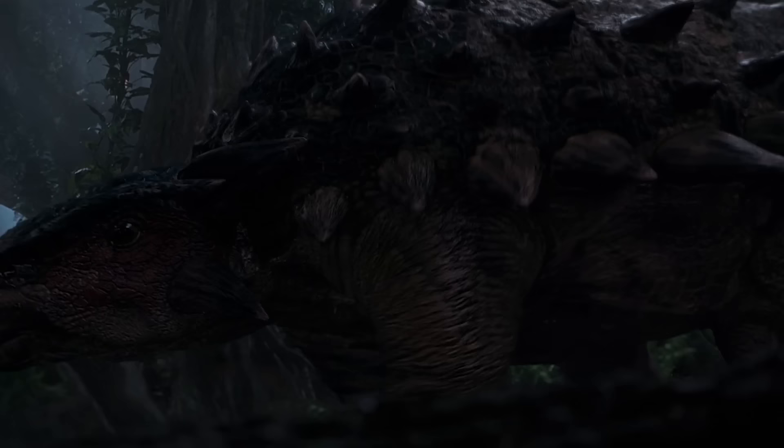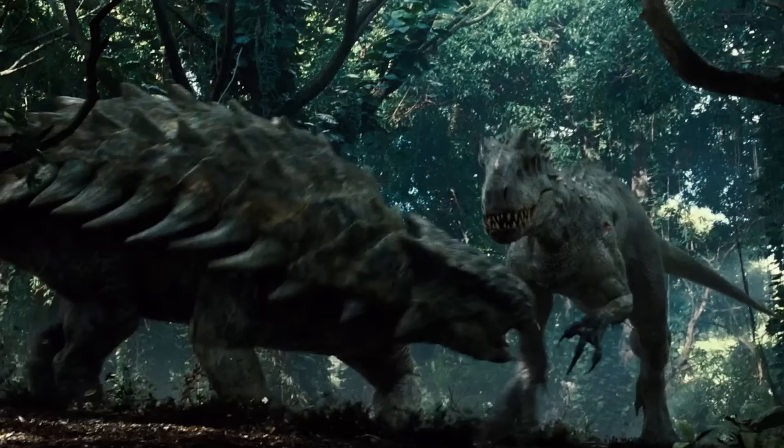Ankylosaurus is another very famous dinosaur — these are the heavily armored dinosaurs, quadrupedal, very short and stout. Ankylosaurus is very well known for having a really robust and big tail club at the end of the tail that it probably did use as a defensive weapon, although it's interesting to note that not all ankylosaurs possess that tail club.